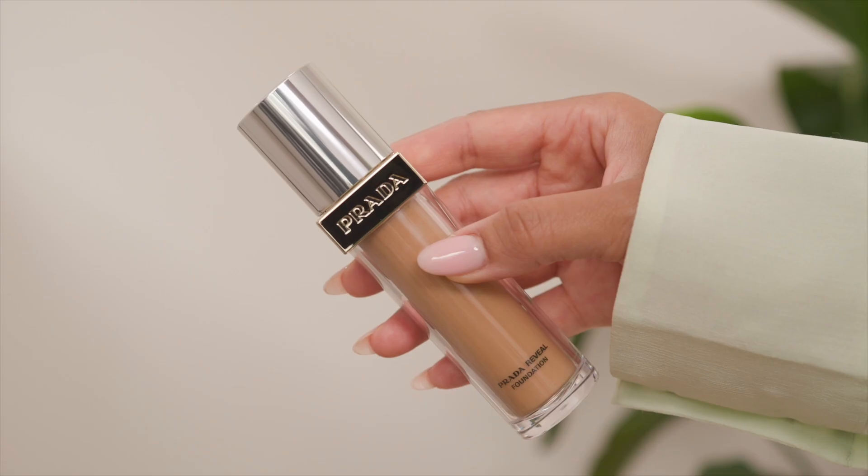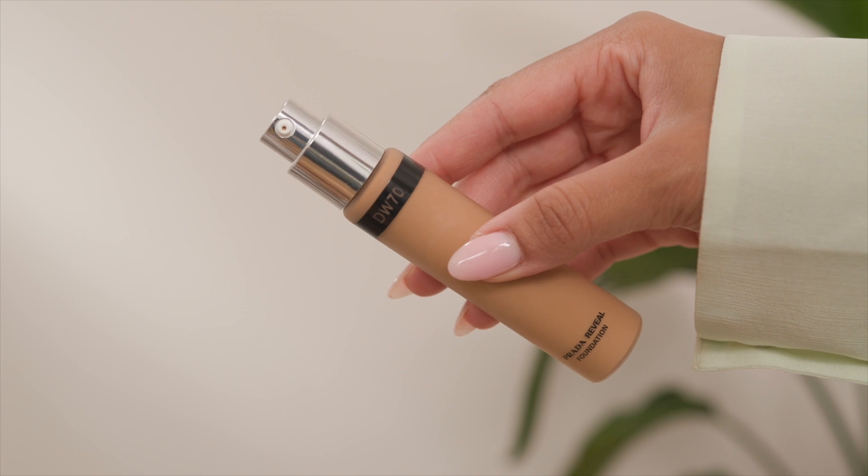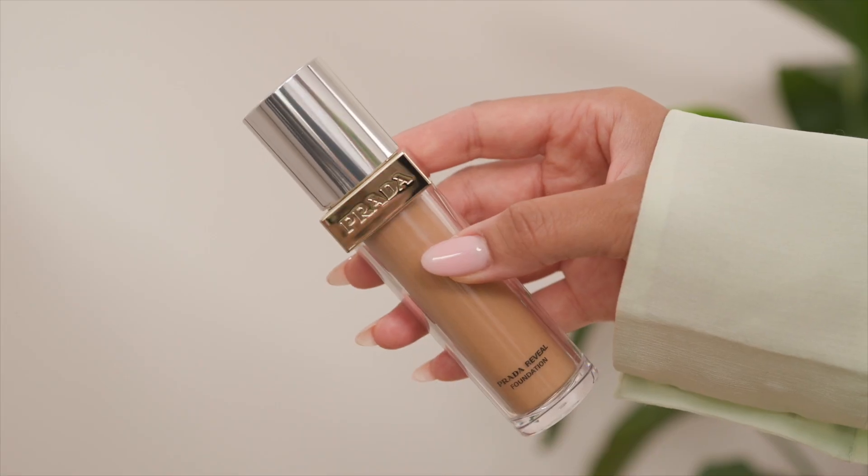The full name is the Prada Reveal Skin Optimising Foundation, and it's refillable. You have this outer housing which is plastic with the Prada logo in gold, and also on the silver cap. The refill is an inner part which is a glass bottle with the shade name and foundation name on it. It's kind of nice that it comes as two parts. If you want to buy the refill on its own it's £39 for the same size.